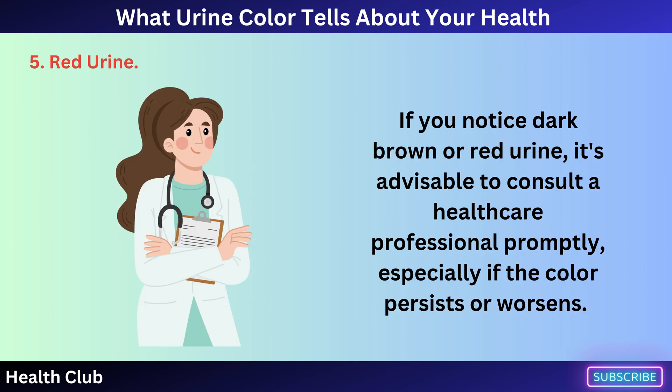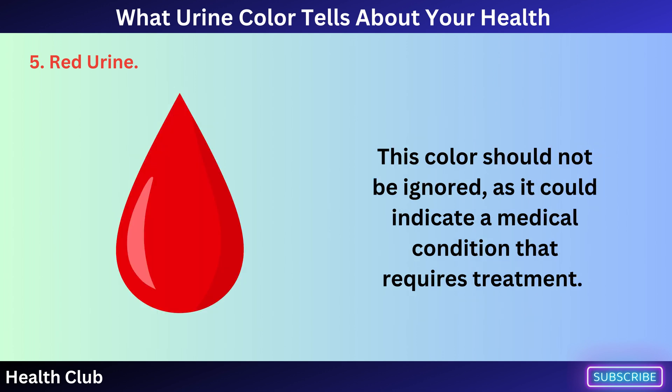If you notice dark brown or red urine, it's advisable to consult a healthcare professional promptly, especially if the color persists or worsens. This color should not be ignored, as it could indicate a medical condition that requires treatment.